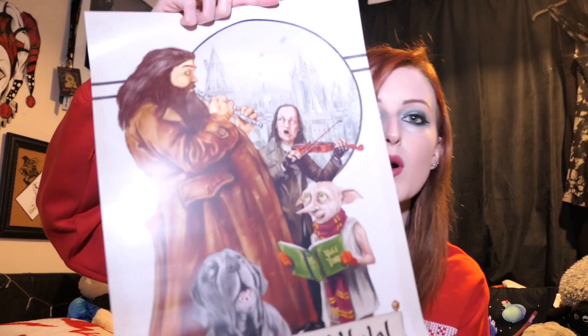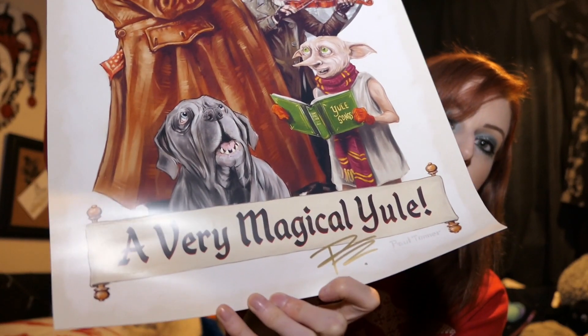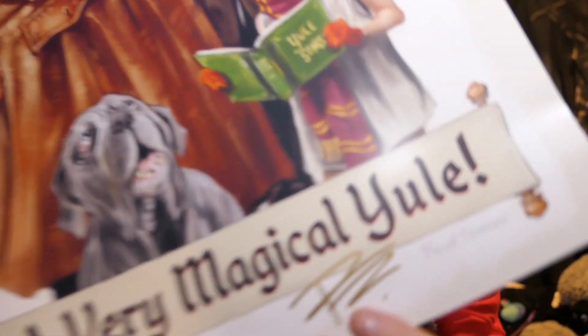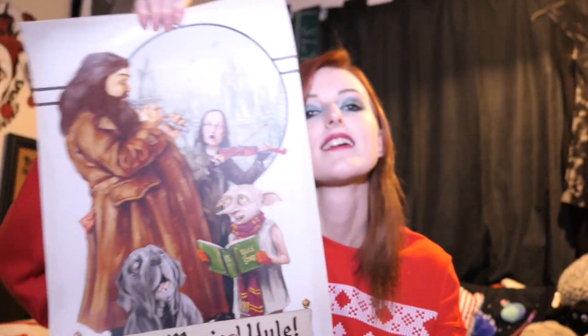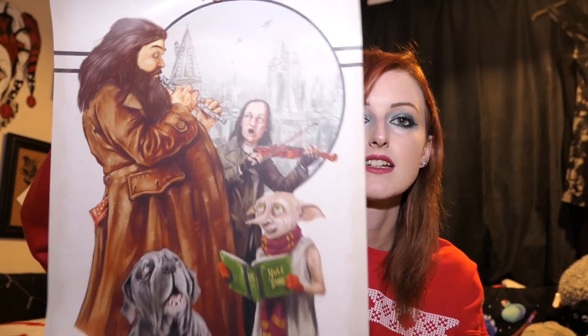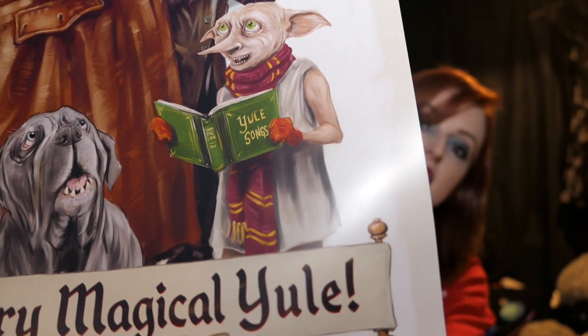What is this? I don't think I've received anything like this before. I like this — it's a poster. And it is Hagrid, with Filch, and Dobby, and Fang. It says 'A Very Magical Yule' and it has a signature down there, so I'm guessing that is Paul Taner. It's cute because they are playing instruments and Dobby is singing, and it's got Hogwarts in the background. That's cute, that's Christmasy, I like that. I appreciate this because I don't own it already.